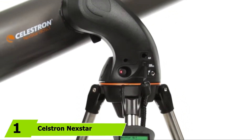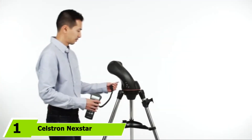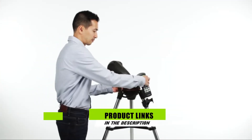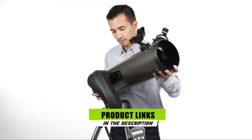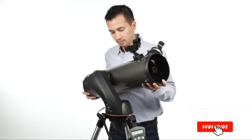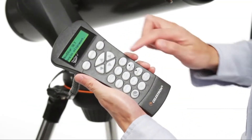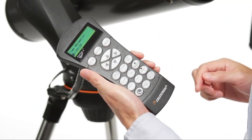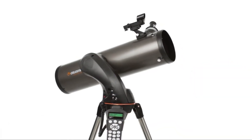At the first position of our list, we have the Celestron Nexstar. The Celestron Nexstar is an optical, computerized telescope that is specially designed to capture stars. It employs a reflector style design and weighs only 18 pounds, which makes it a handy device for your home. The aperture size is 130mm and focal length is 650mm, which is enough for capturing great views of the sky.